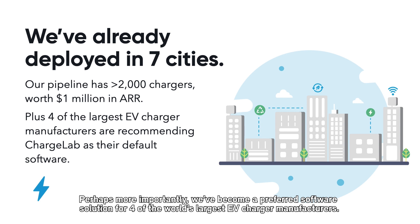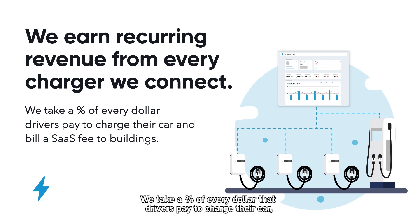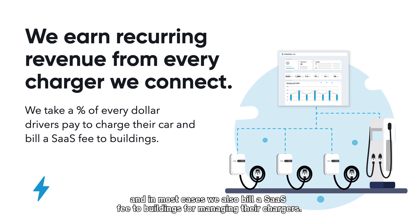Perhaps even more importantly, we've become a preferred software solution for four of the world's largest EV charger manufacturers. In terms of our business model, we earn recurring revenue from every charger connected by our platform. We take a percentage of every dollar that drivers pay to charge their car, and in most cases we also bill a SaaS fee to buildings for managing their chargers.